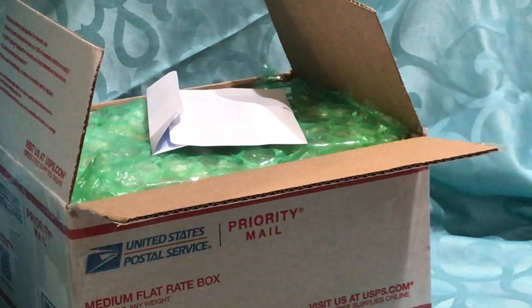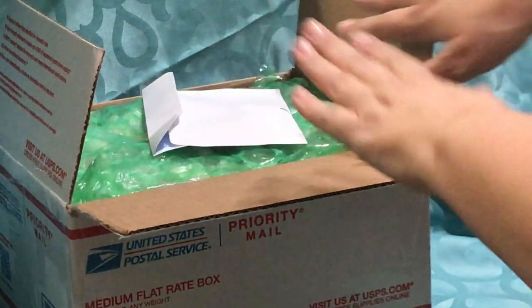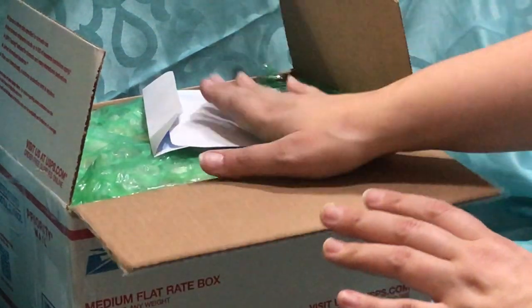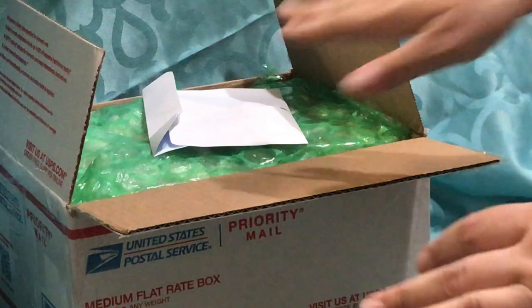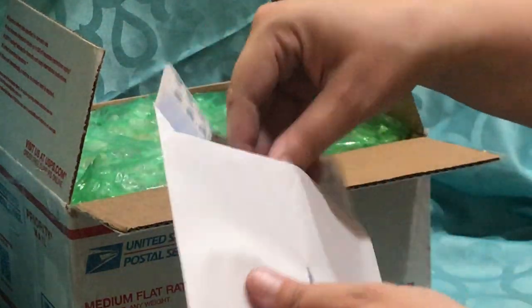Hi everyone, Auntie Christy here and today I have an unboxing from a YouTube live sale from Sandy and Otto. So this is what the box looks like after you open it, but she had it wrapped in plastic as well. That was really wonderful, especially for the weather we've been having lately in the wintertime.